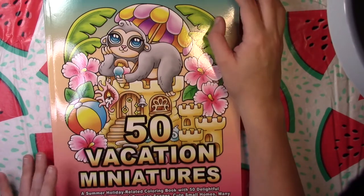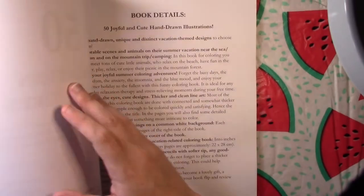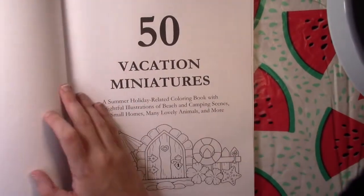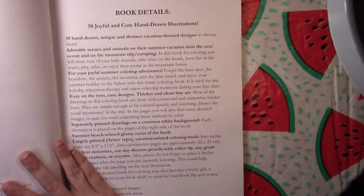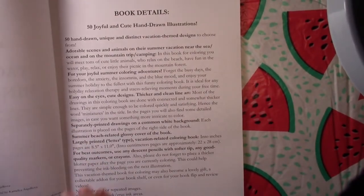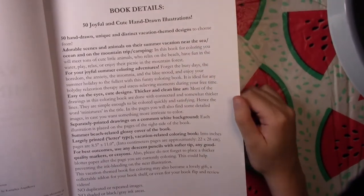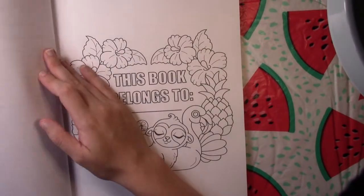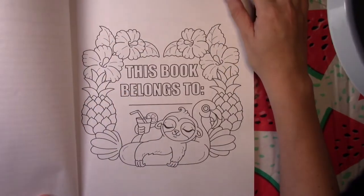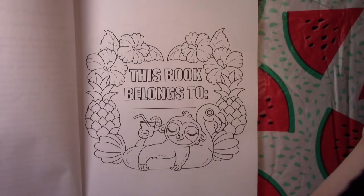Here is our title page, we've got her book details that she always puts in here — they tell you there are 50 images, no duplicates, no black backgrounds. We've got our 'this book belongs to' page which has a little sloth.